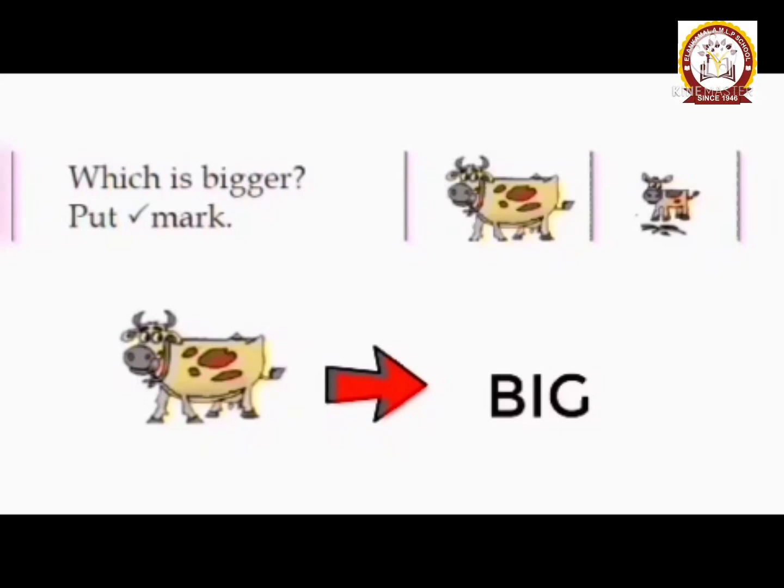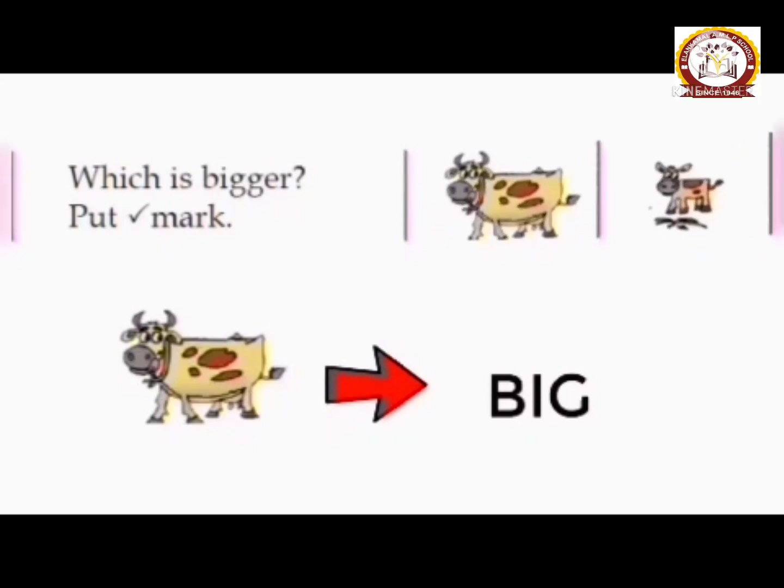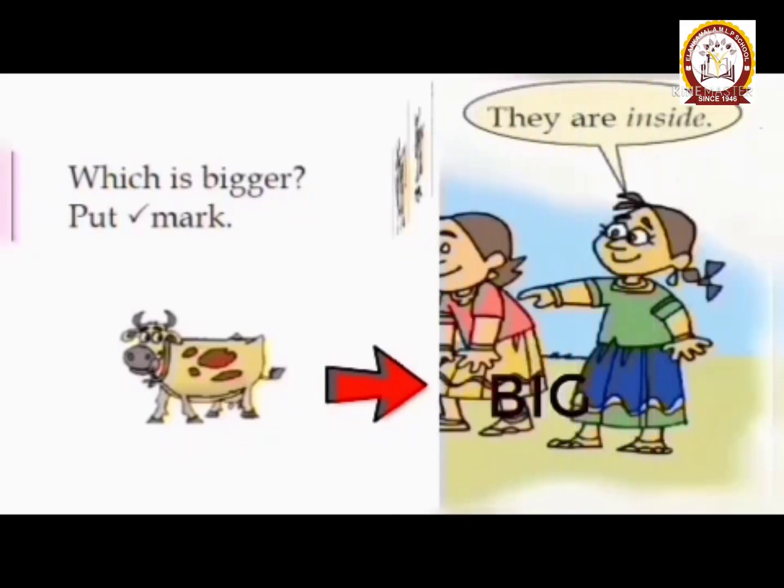Meenu opens the barn. The cow comes out, and the calf comes too. Now tell me, which one is bigger? The cow is bigger. Which one is bigger? The cow is bigger. Compared to the calf, the cow is bigger.